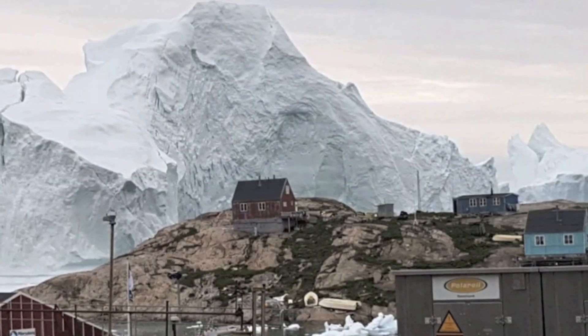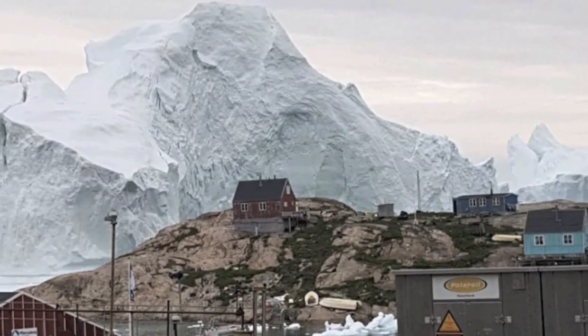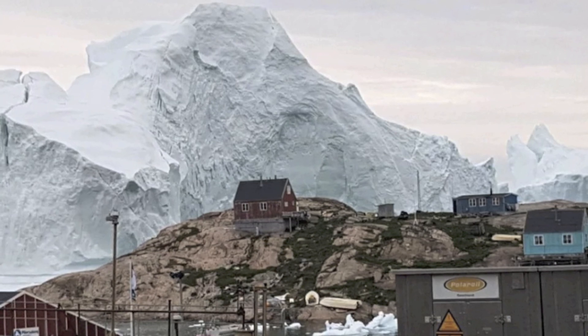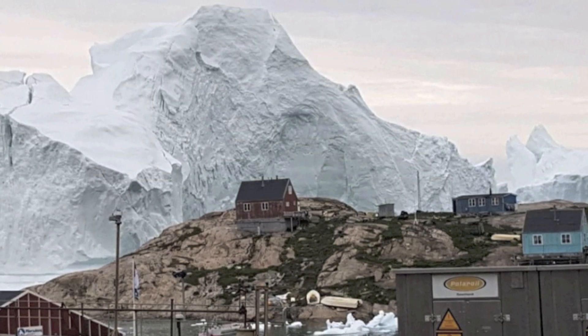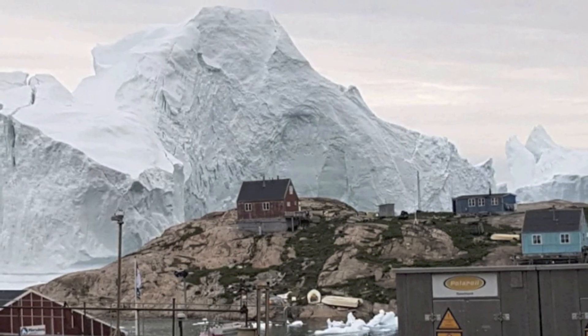One person said the following: a family friend lives in Greenland and they said it's not uncommon to see large icebergs. However, they don't worry about them as they don't seem to cause much hassle. But this one is different — it's huge.